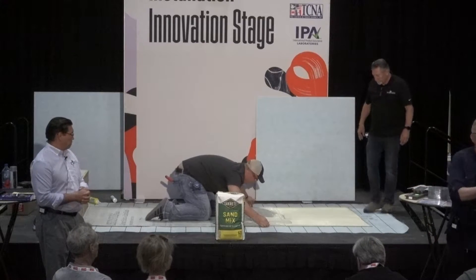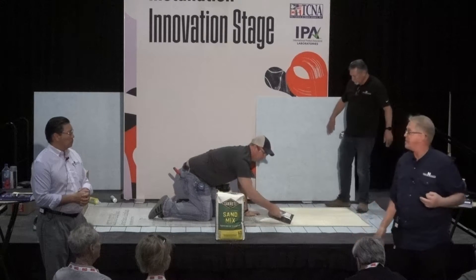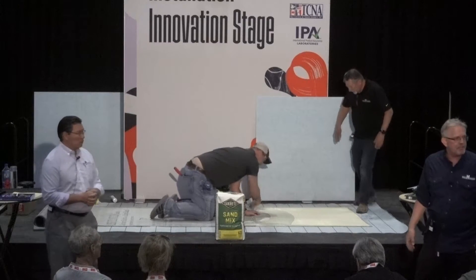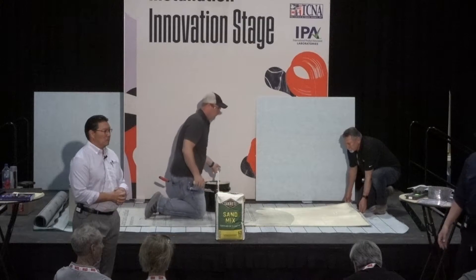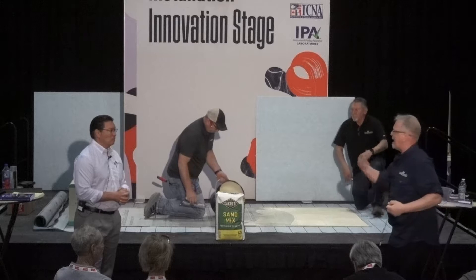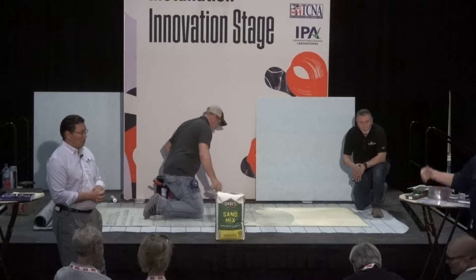Today we're going to talk about a new product for Noble Company. By the way, we are a US-based manufacturer. We make our sheet membranes — for 75 years — in Baton Rouge, Louisiana. Our other products include linear drains, clamping ring drains, waterproof niches, and benches.